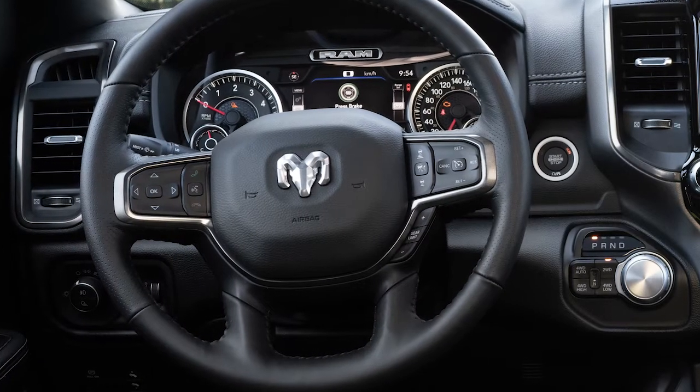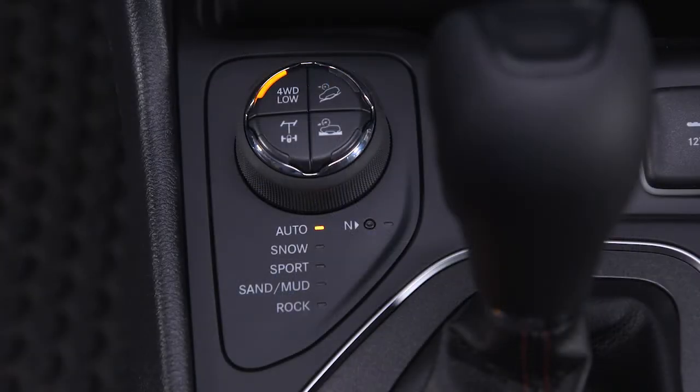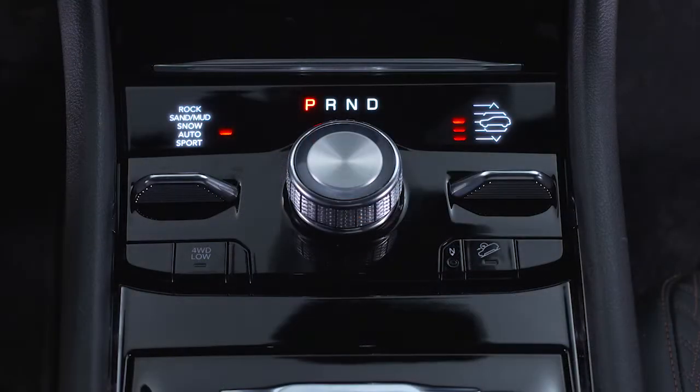On four-wheel drive vehicles, the transfer case controls are on the instrument panel, center console, or floor. And of course, the gear selector is always centrally located and easily accessible.